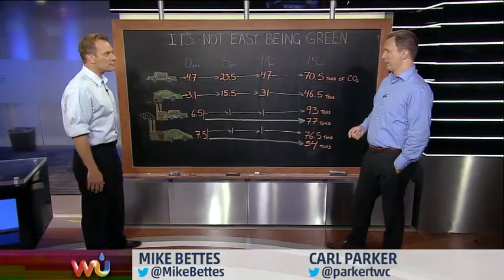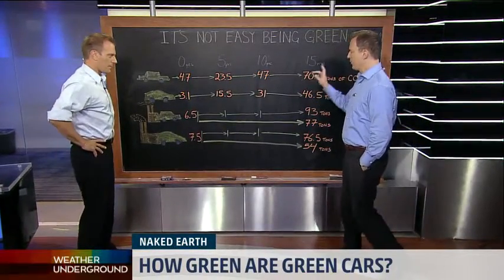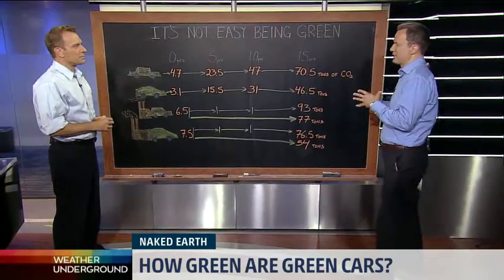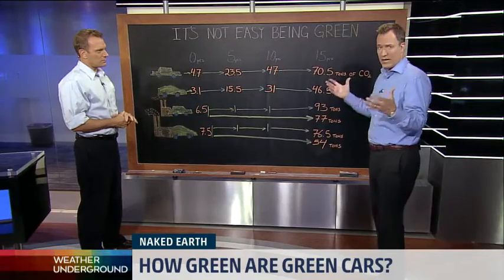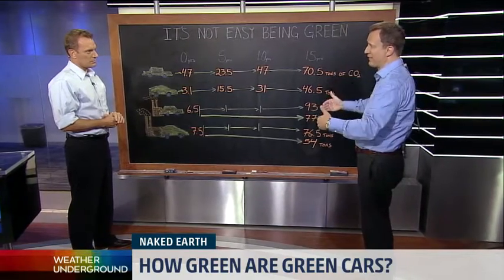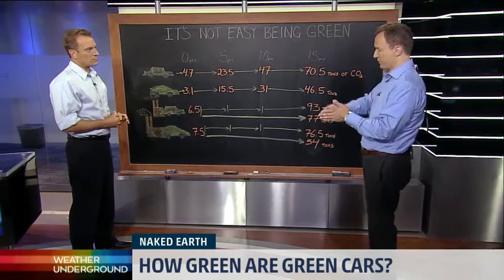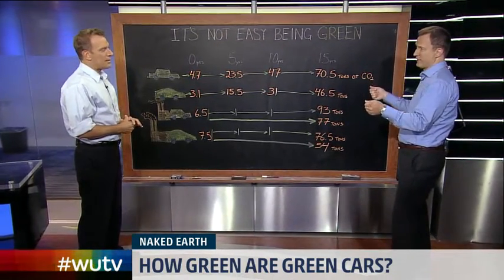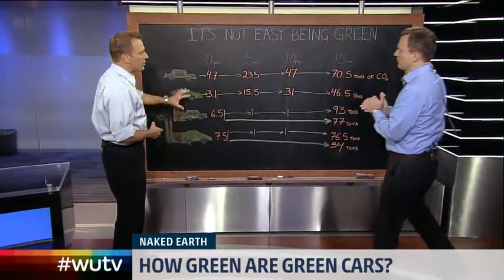It all depends on where you live, what state you're in. One thing to talk about is something called embodied carbon — that is the amount of carbon it takes to manufacture a car, and it's a lot. When you think about it, they've got to mine the steel, they've got to get all these materials out of the ground. It's a long way from the shovel all the way to the car in the showroom, so there's a lot of energy in that process.